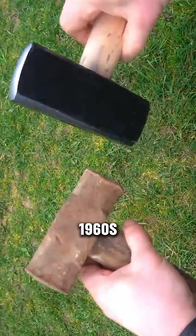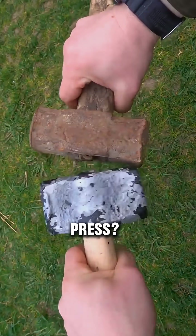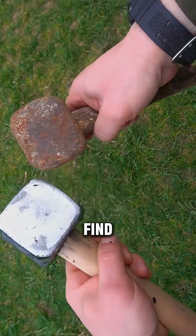What happens when a hammer from the 1960s goes head-to-head with a modern hammer under a hydraulic press? One experiment channel decided to find out.